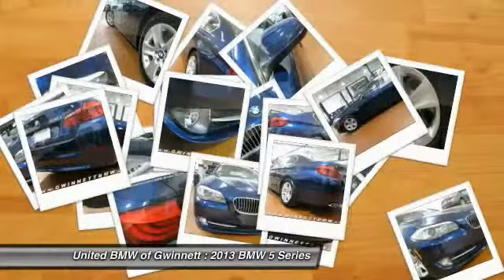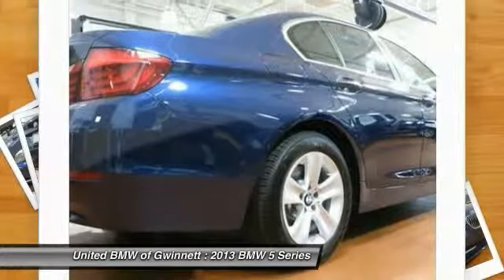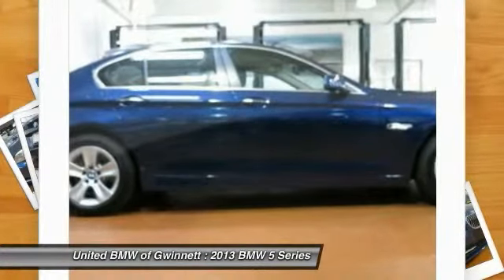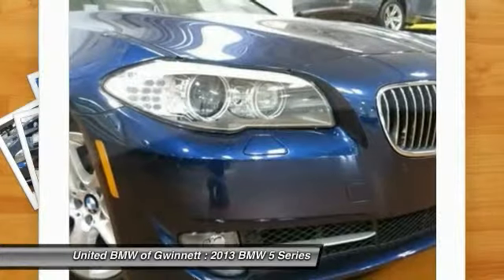Additional features include smartphone integration, BMW apps, and a moonroof. Carfax one-owner with only 10,648 miles. This 528i xDrive is priced $1,300 below lot retail. Demo specials are hand-picked from our new car inventory and set aside for our customers to drive.